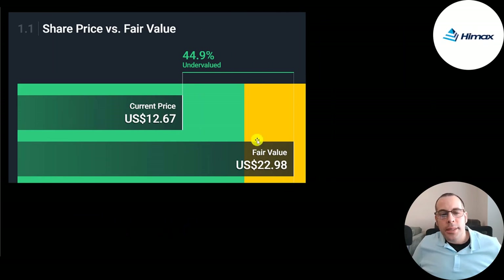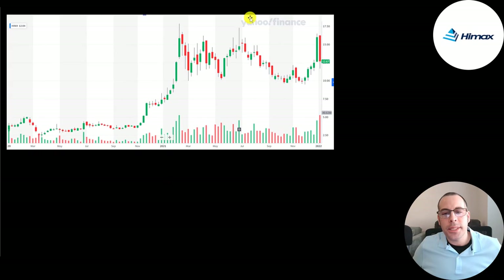Simply Wall Street values it at $23 a share, saying it's 45% undervalued. Looking at the stock price history over the last two years, it was under $5 for a while, then in 2020 the stock went parabolic, shooting up to over $15, with lots of trading activity since then.